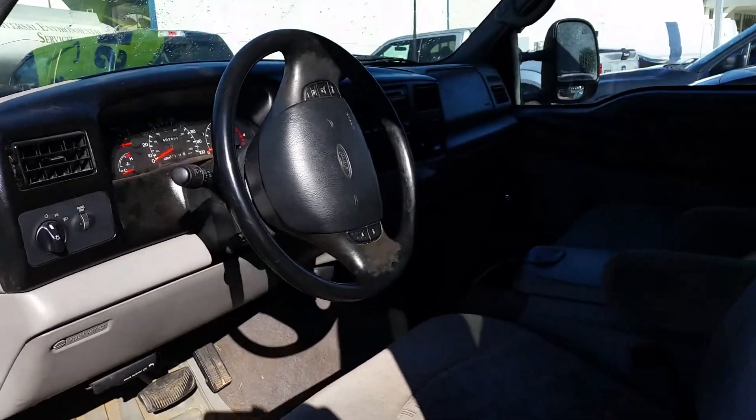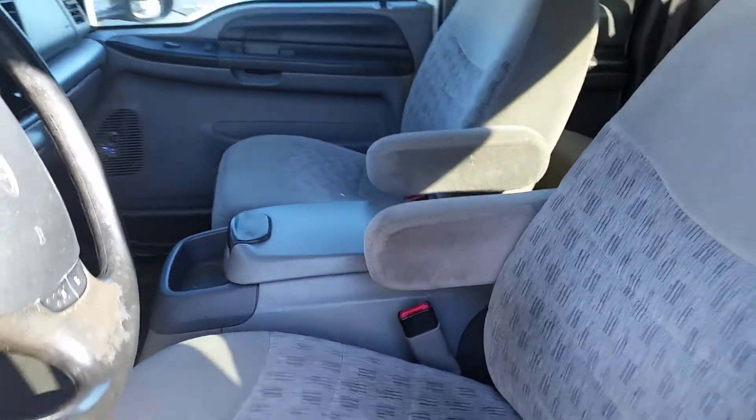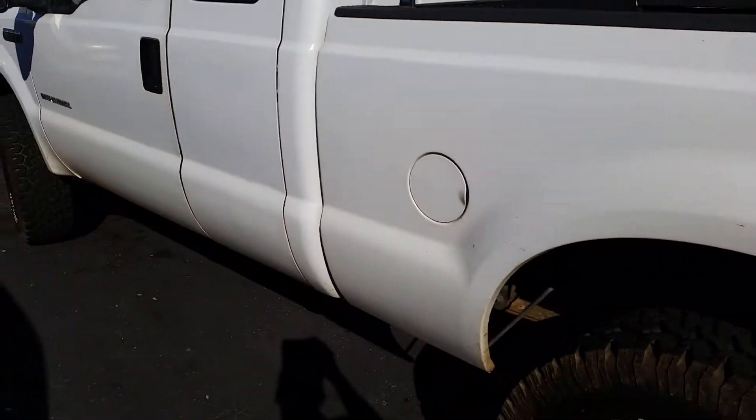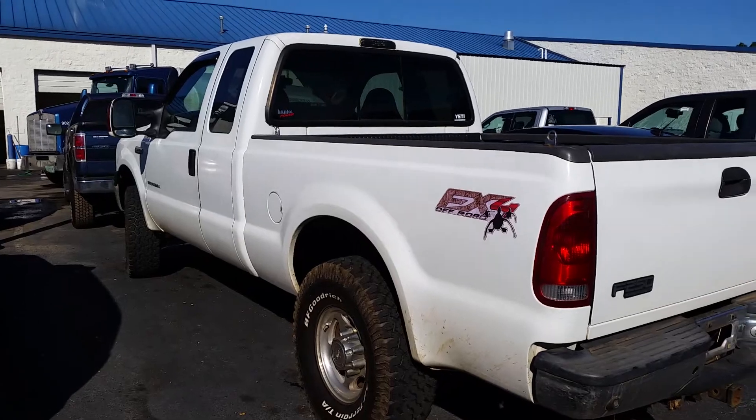Willie, this is Mike Livingston at Loganville Ford and here's your F-250 XLT FX4. Great truck, great value. I've got 4:45 and 5:15 available this evening — let me know if you're able to make it by. We'll talk to you later.